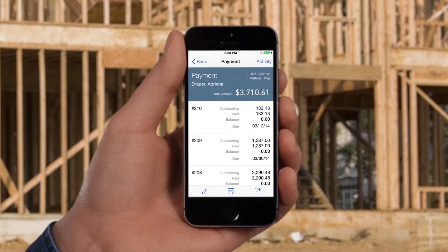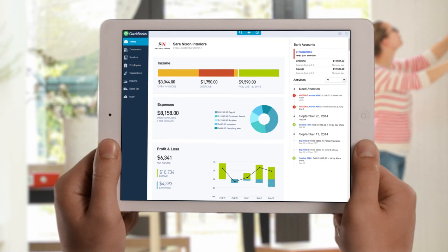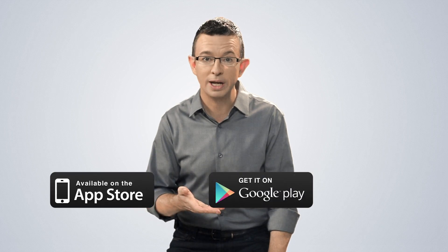The new QuickBooks now runs smoothly on all your mobile devices. Download our highly rated apps from the iTunes or Google Play app stores, or just use the browser on your device.